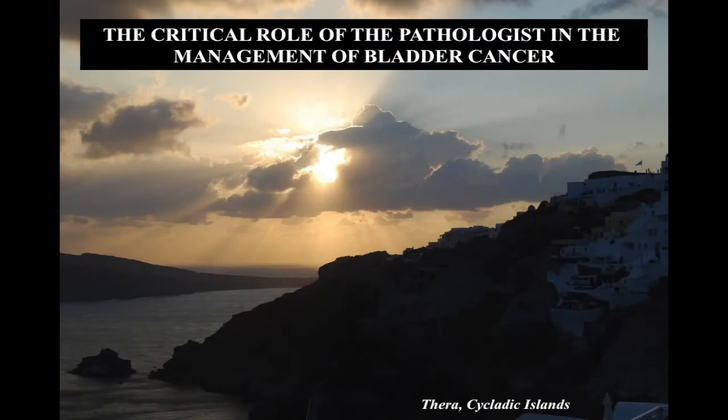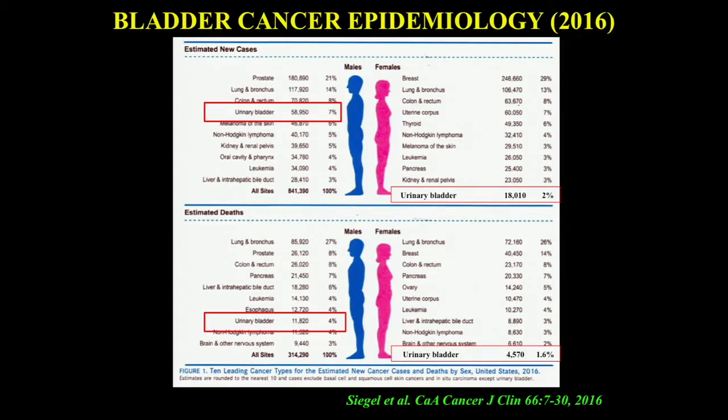What we're going to talk about this morning is bladder cancer, an area of considerable interest, particularly because morphology and looking at glass slides has an enormous impact on patient management. Bladder cancer is relatively common, particularly in men — it's the fourth most common cancer in men and the seventh most common cause of cancer deaths, much less important in females.